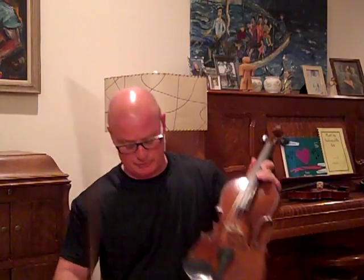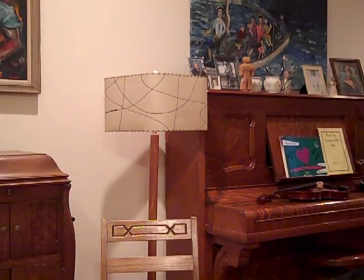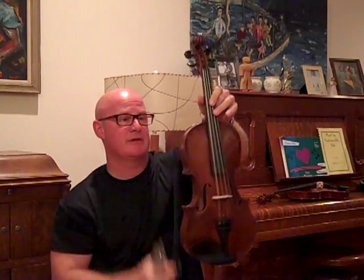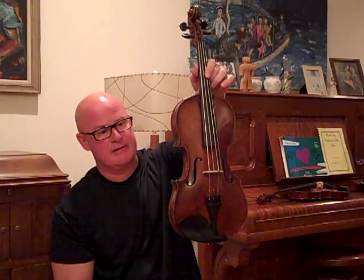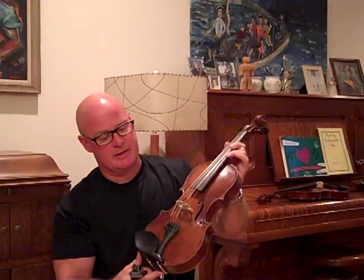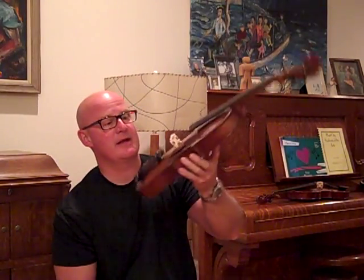It has the original label in it, I believe. It's a little small so it doesn't fit the shoulder rest. This violin is a seven-eighths violin — it's 13 and I think five-sixteenths long. I'll have to measure it, but it's a beautiful handmade instrument. I've restored it and got it ready to go, and it sounds beautiful.